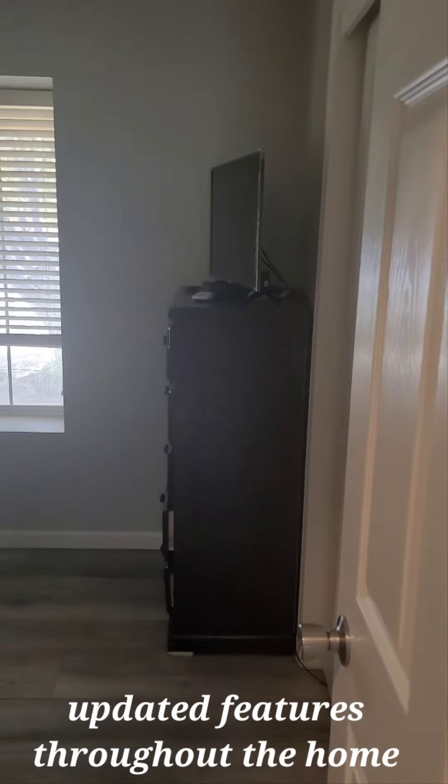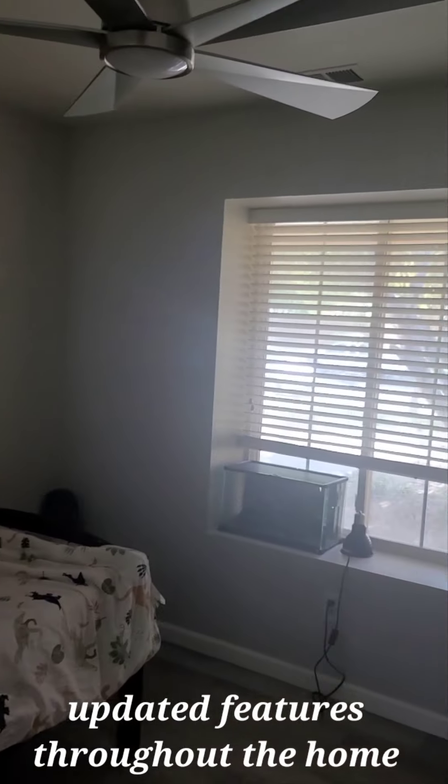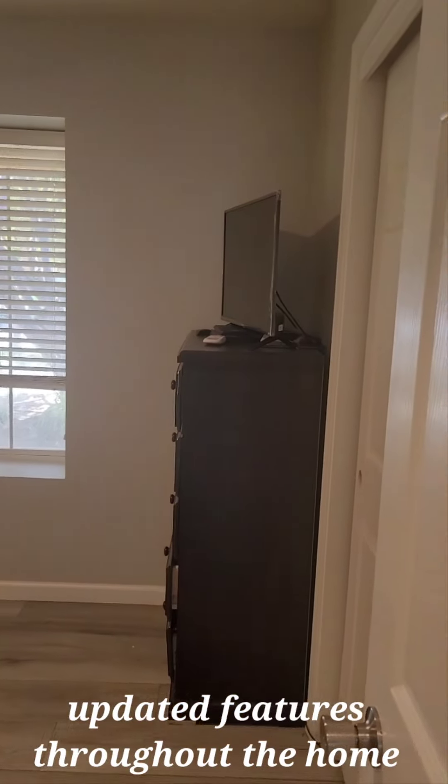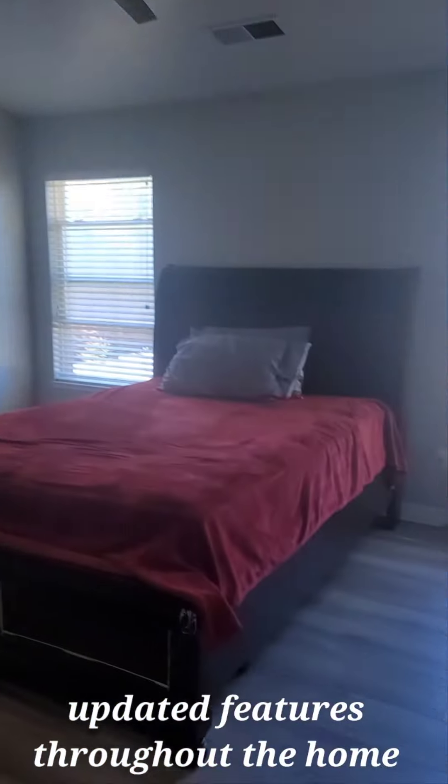To my right, to my left, I have a room. Nice size room. Light ceiling fan. Everything looks like it's been upgraded. This flooring carries throughout the entire house.